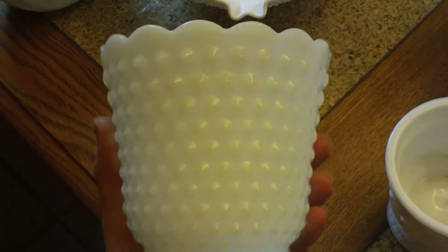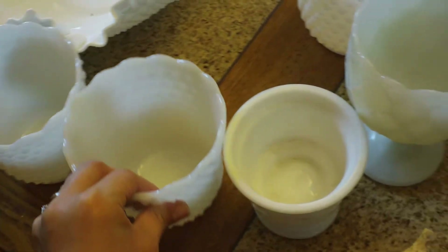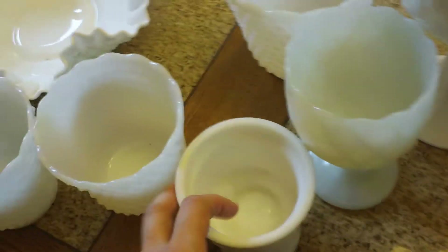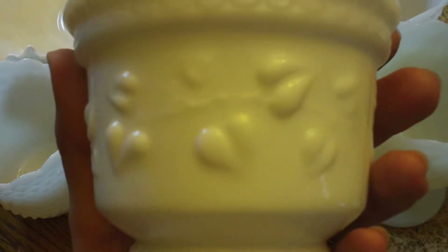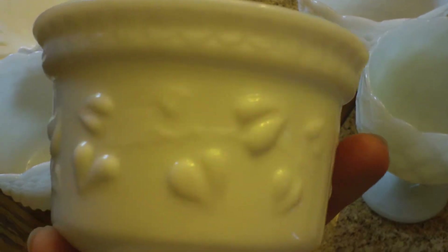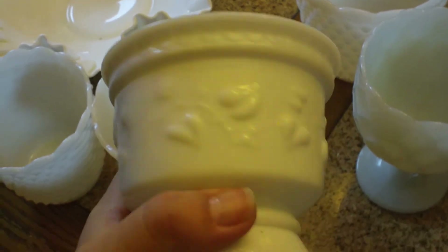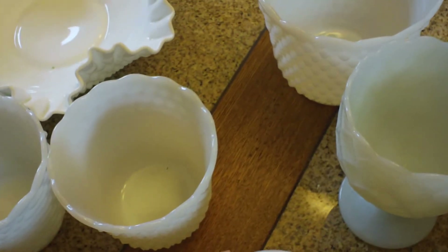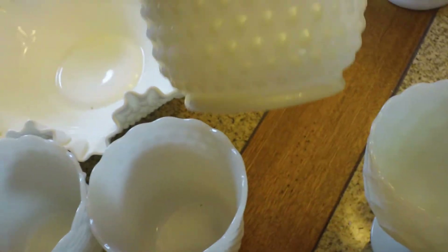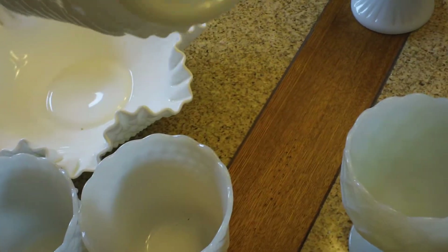I found three of these hobnail little jar ones for $2.99 each, so I got three of those. And then this one I found at a consignment store — I believe I paid $1.75 for it. It's got like a leaf pattern around it but it's a smaller one and I don't have one like that yet. And then I got a larger hobnail one here and this one's pretty opaque, so it's super gorgeous. That was $2.99.